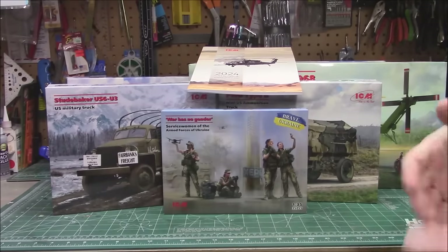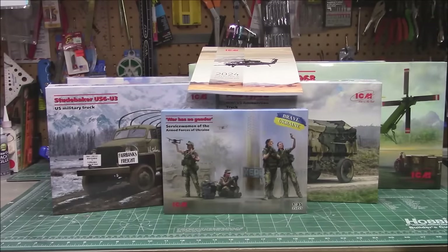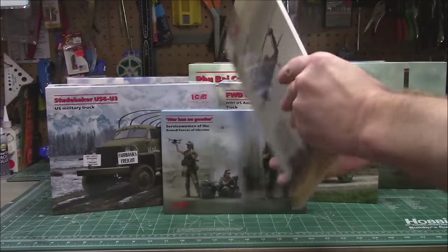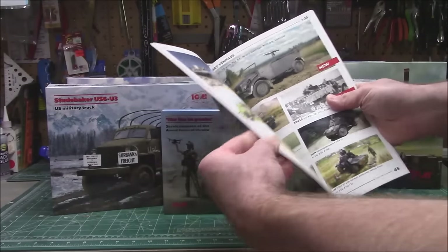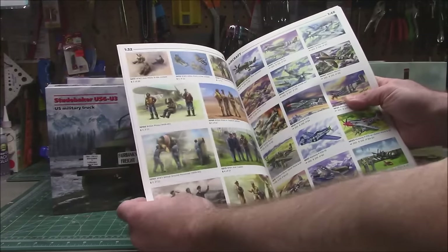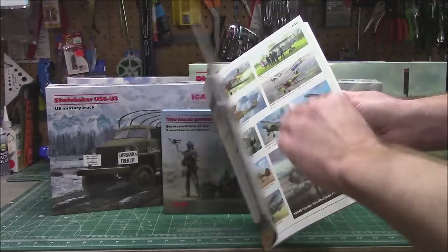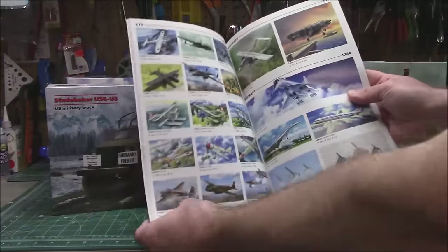Now we'll get back into kit builds, ramped back up to two builds every single week with some other stuff thrown in. We're going to start taking a look at ICM's latest releases — they've got some really awesome stuff coming. First I want to talk about their cool 2024 catalog. You can get this from them if you order direct, or see if your hobby retailer can get you a copy. I love printed catalogs instead of digital ones. They've got some excellent representations and gorgeous box art done by their in-house artists.